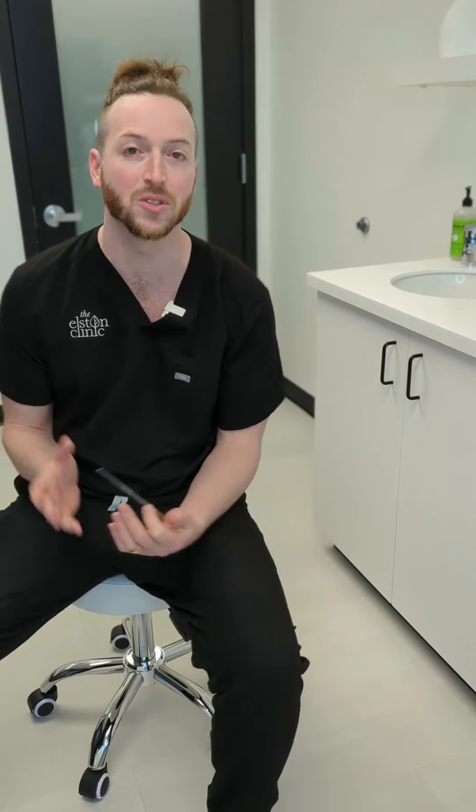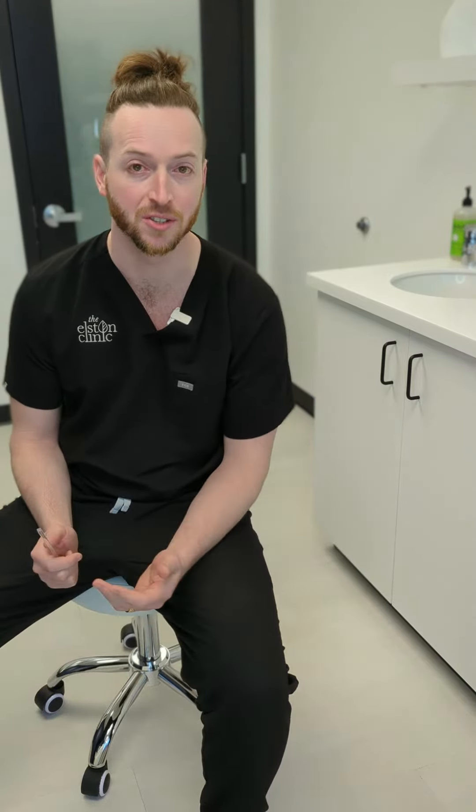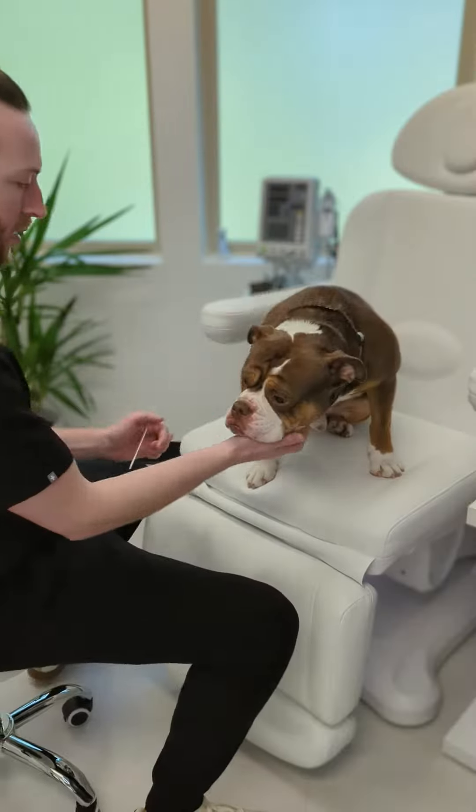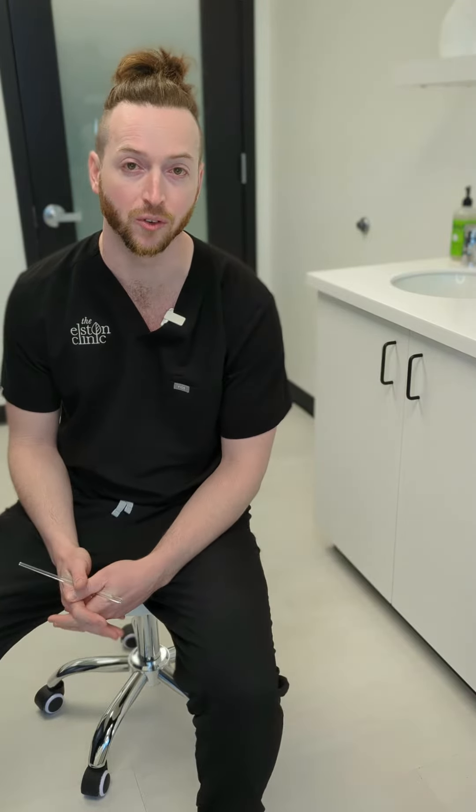I'm really excited today because I think that we're mostly known for liposuction here at the Elston Clinic, but that's not the only type of condition that we treat. We also see patients for facial rejuvenation procedures, and our patient today has been kind enough to allow us to film their consult and give you guys a little bit of a crash course as to what you can expect and the types of treatments and procedures that we offer here for facial rejuvenation.